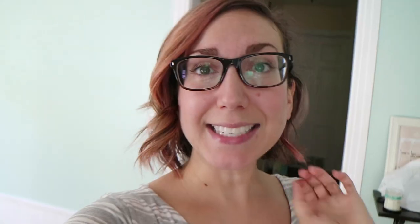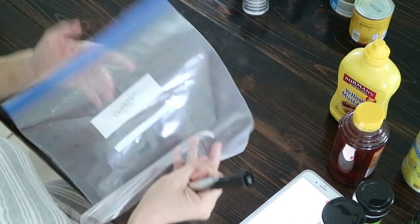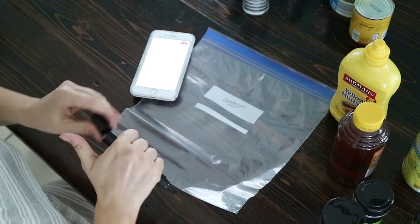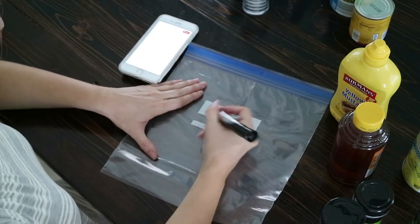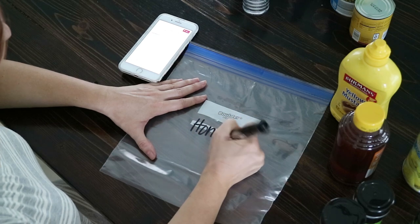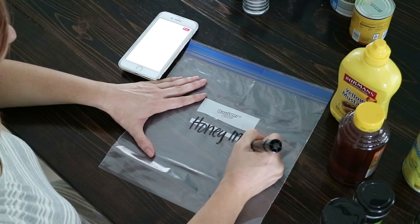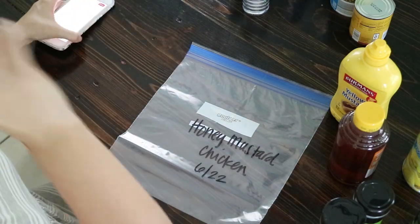Rowan's having a snack while I do this and Kennedy is actually with my parents this week, so it should be a little bit easier to do all this meal prep with just one kid instead of two. I think the easiest way to do this is going to be to handle all of the other ingredients first and then go back and handle the chicken. So I'm just going to label these bags and then add the other ingredients. Some of them need chopped veggies so I'll do that later.